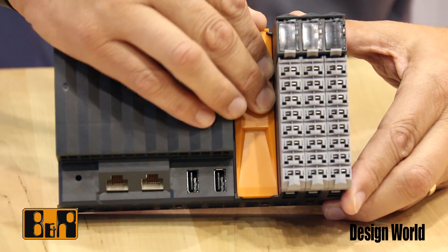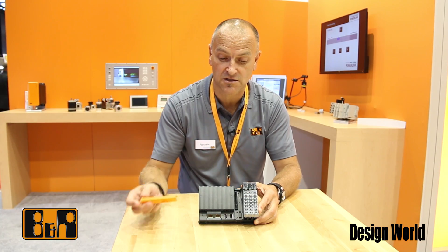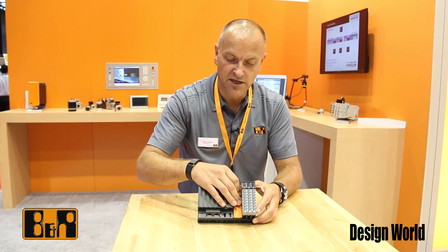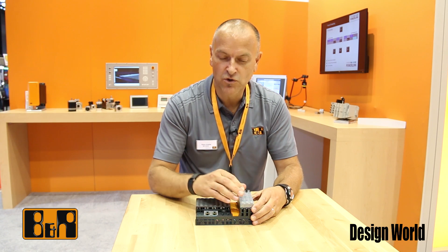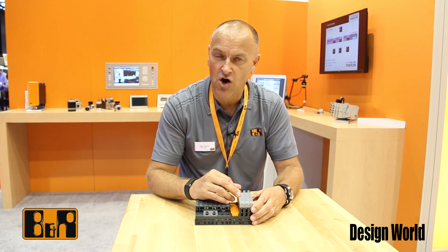It also has the ability for us to plug in an interface module to talk to other field bus devices. In this CPU we are also introducing reaction technology — this is very, very high-speed I/O.